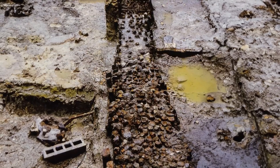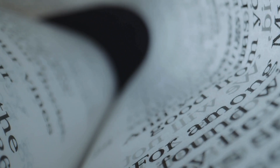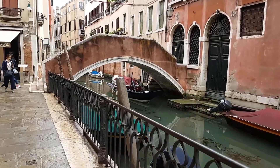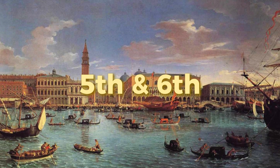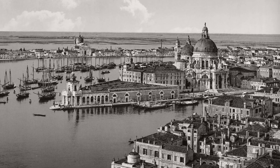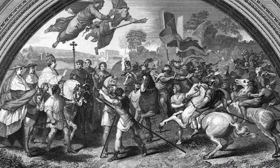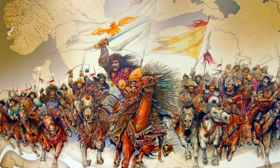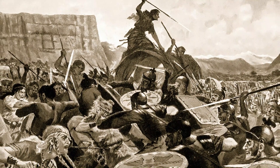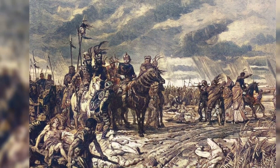But why would anyone choose to build a city in such an impossible location? The answer lies in one of history's most dramatic survival stories. Venice wasn't built by choice — it was built out of desperation. In the 5th and 6th centuries, the Roman Empire was collapsing. Barbarian tribes swept across northern Italy, destroying cities and massacring populations. Hun warriors, led by Attila, terrorized the mainland.